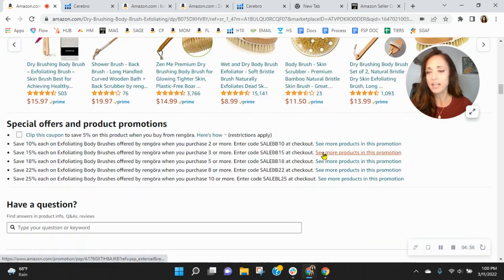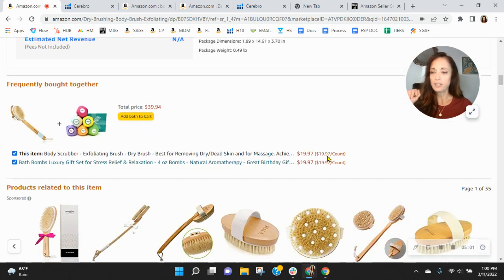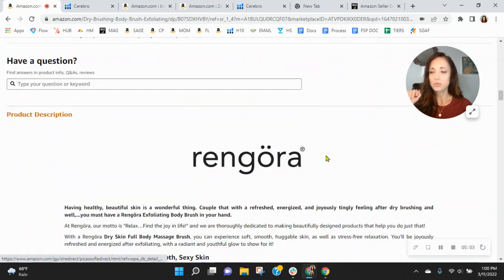I want to see if you have any enhanced brand content. You do — that's awesome! But you've got a module that you haven't filled out: your brand story. If you do anything today, please do this. Log into Seller Central — just above the product description you'll see a brand story module that you can fill out. You can put your logo in it for your brand, the Ringora logo. Talk about how you got your start, what makes you so special. You can even include a link to your brand store.